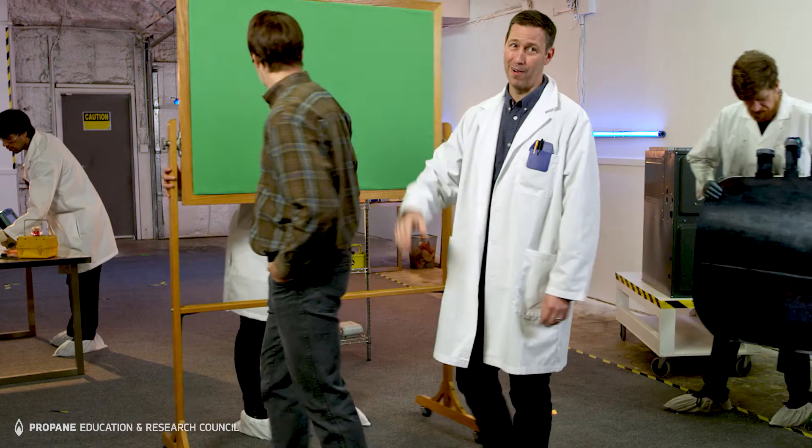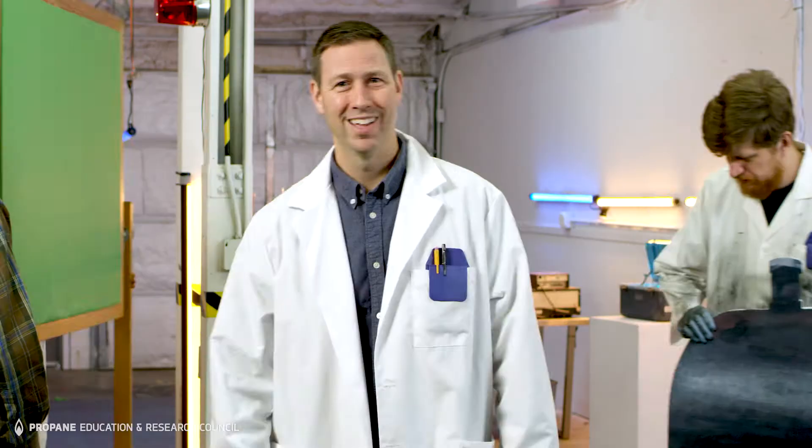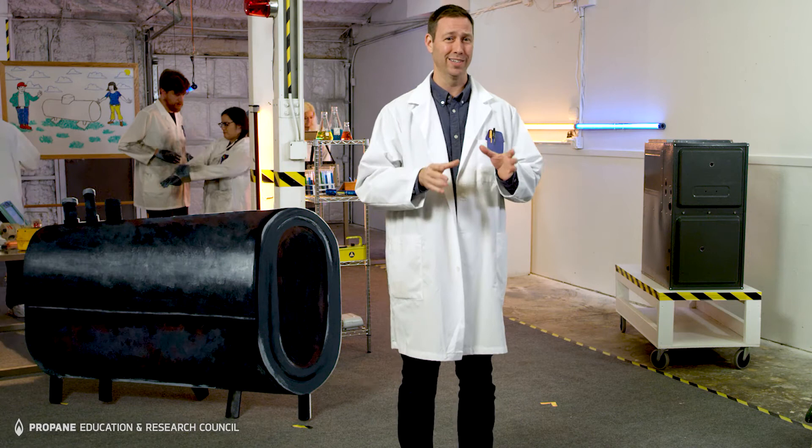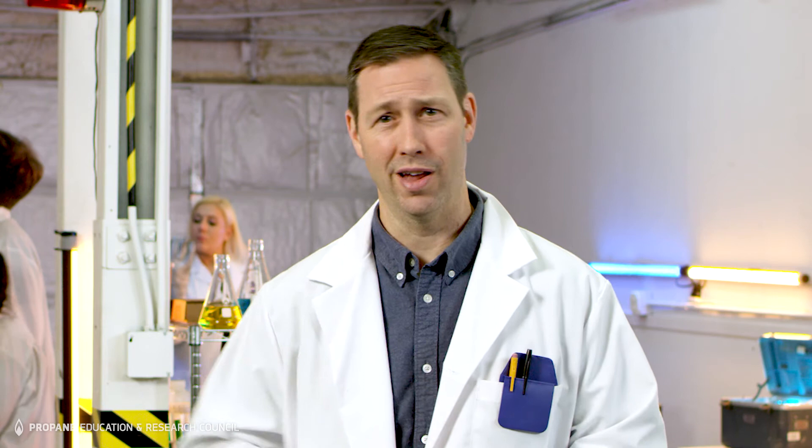Heating oil's days as a competitive fuel for powering homes are numbered, and wise contractors are helping their customers make the conversion to other power sources today. I'm Matt Reisinger, Construction Scientist. For homes in areas where oil is common, propane can be an attractive solution. Unlike oil, propane is a lightweight and clean-burning fuel that can be stored in an on-site tank outside of the home, which can be safely buried to hide it from view. Can't do that with oil.